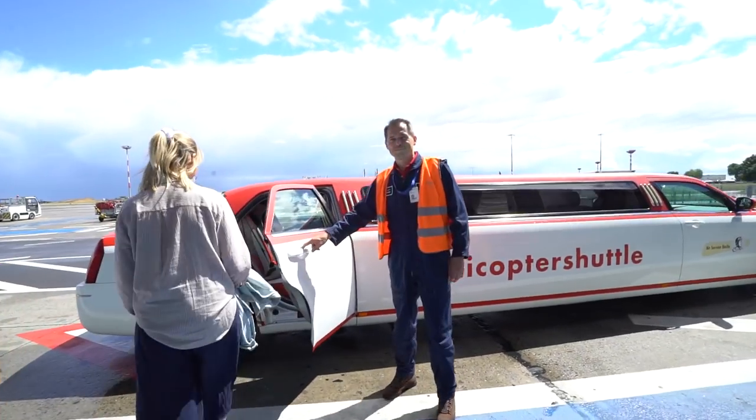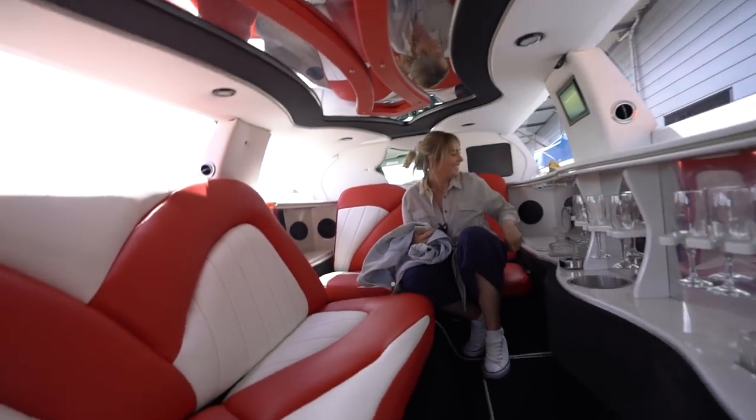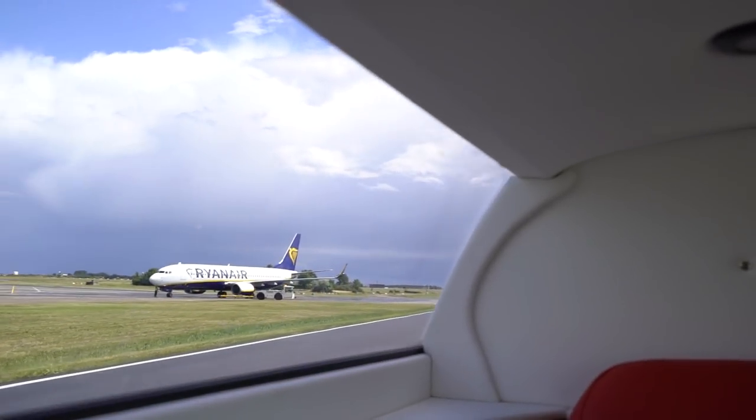This is so cool — this is the fanciest airport shuttle. I don't think I've ever been taken to my flight in a limousine before. And it's not raining — this is perfect.